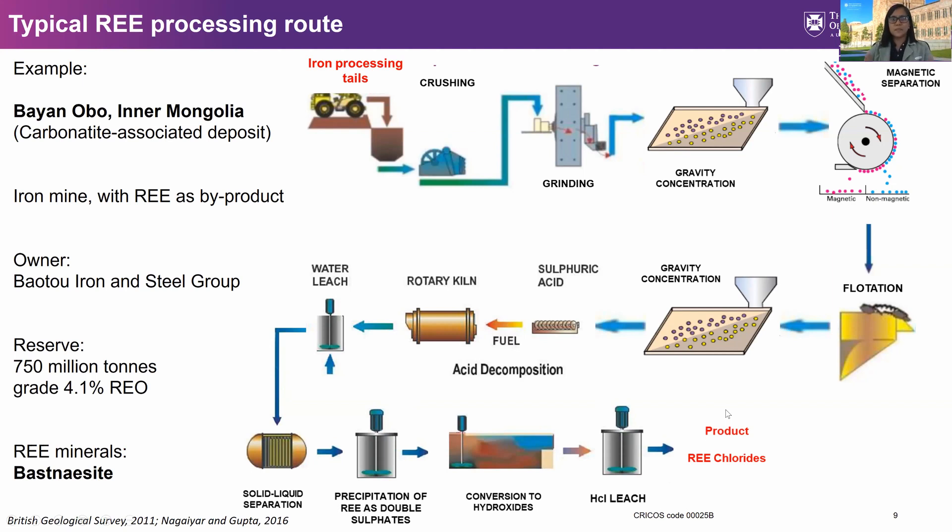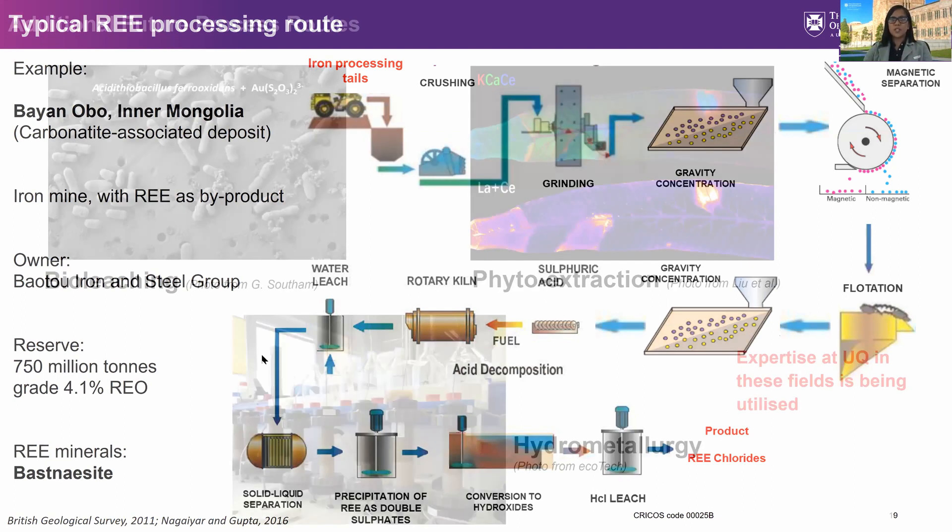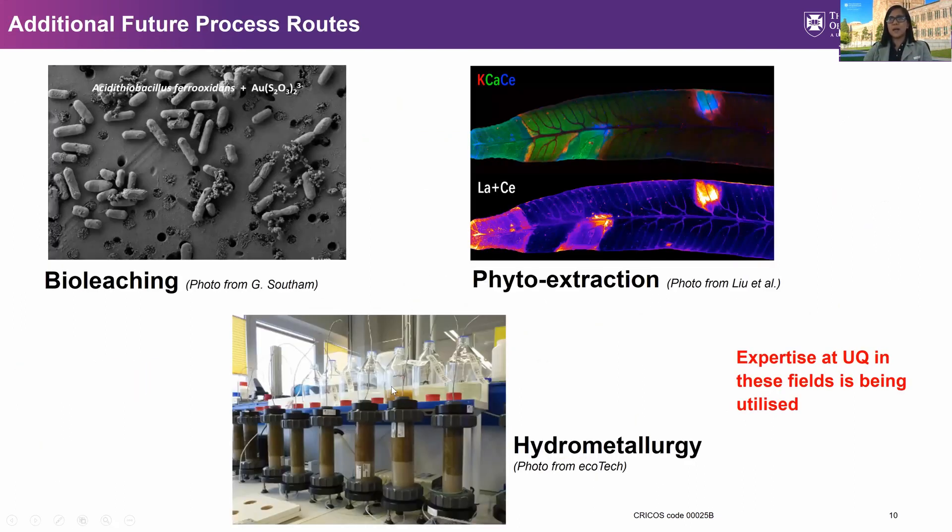These flow sheets illustrate how complex the processing route for rare earths is. In our project, aside from the typical hydrometallurgy — both of those shown are hydrometallurgical processes — we are also looking at alternative technologies such as bio-leaching and phyto extraction.